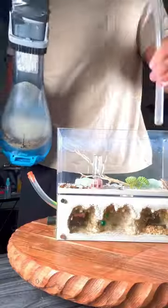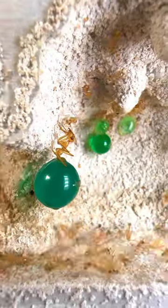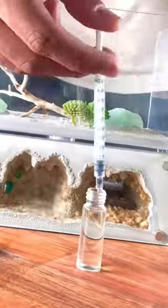My ants ran out of food. After vacuuming my honeypot ant farm, I realized they had eaten and drank all of the food they once had. So after cleaning the liquid feeder, I gave them some fresh hummingbird nectar.